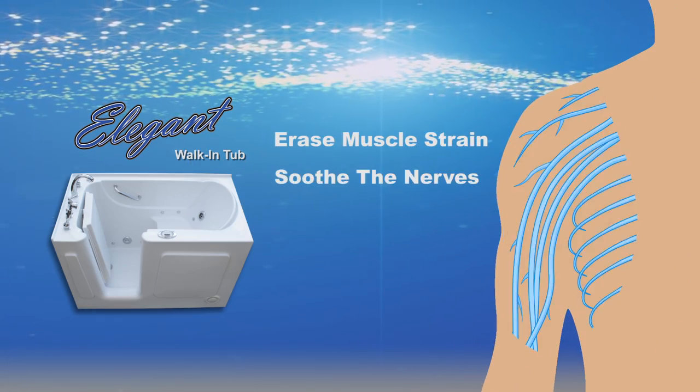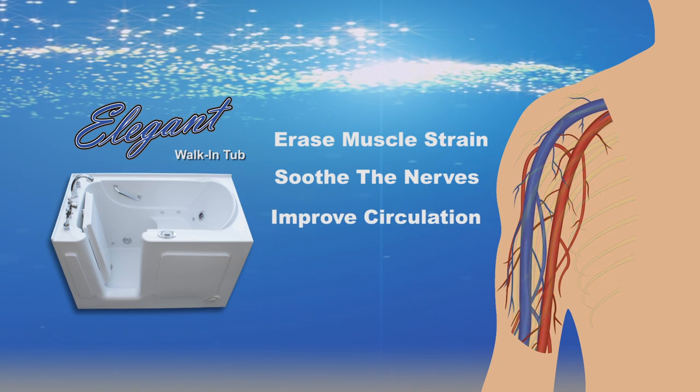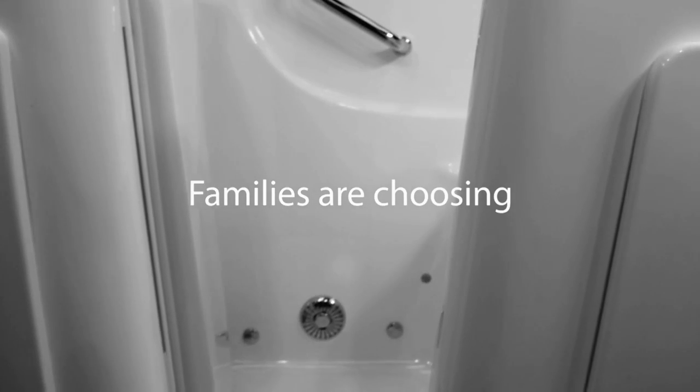Erase muscle strain. Soothe the nerves. Improve circulation. Reduce joint pain. Just sit back and relax.